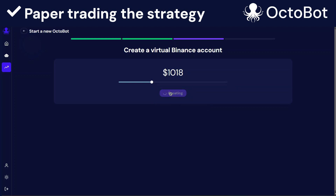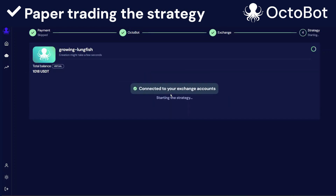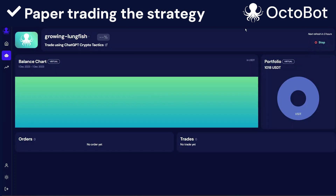There we go — it's creating the Octobot. We need to give it a few seconds so that our new Octobot properly starts on the network. Our paper trading Octobot is now live and it's using the portfolio we told it to use. Just as every other Octobot, we can see its current open orders, its historical trades — which will very soon appear here — and its historical balance chart.